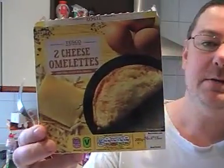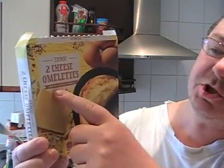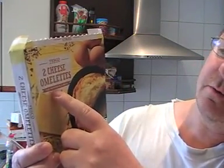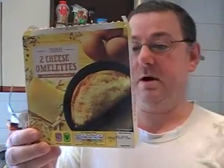Hello everybody, Mark here and today we're going to be looking at the Tesco two cheese omelettes, cooked from frozen in three and a half minutes, which is about right.